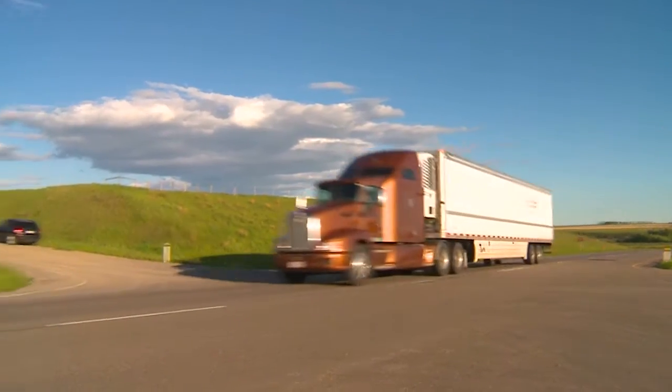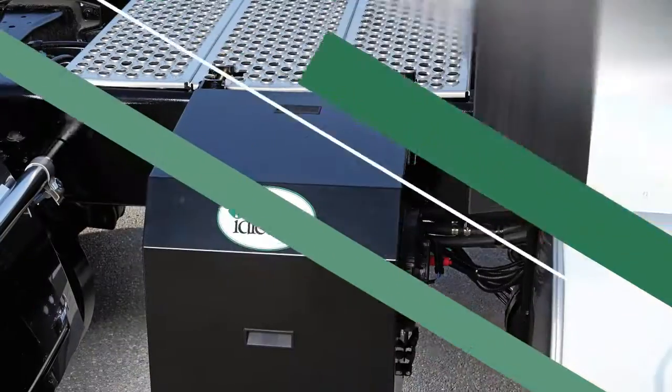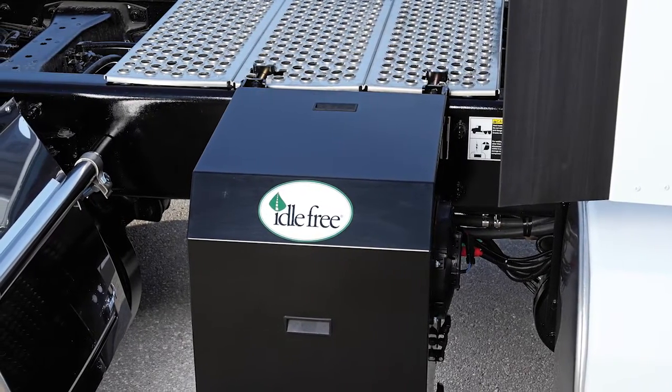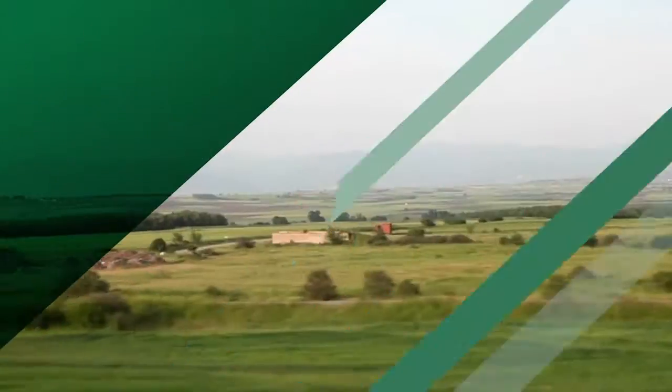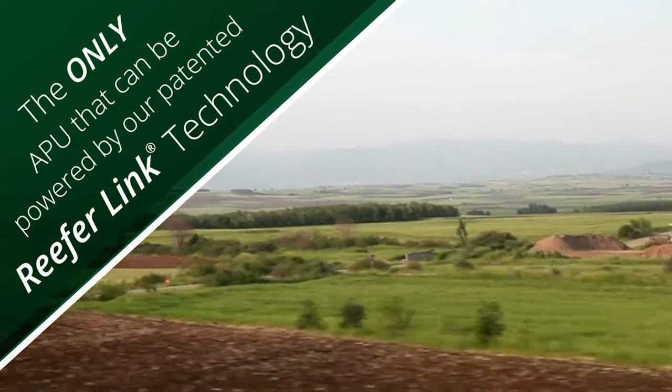For fleets running refrigerated trailers, the benefits of Idle Free eAPU can extend far beyond idle elimination. Our reefer-based Idle Free eAPU is the complete year-round solution for sleeper trucks pulling a refrigerated trailer, and the only APU that can be powered by our patented ReeferLink technology.